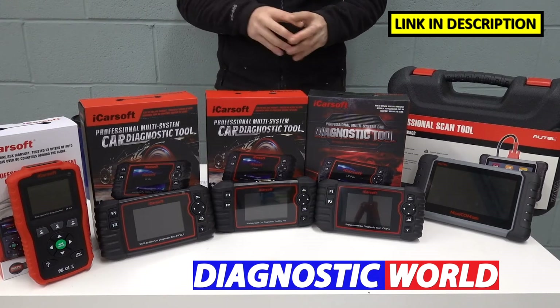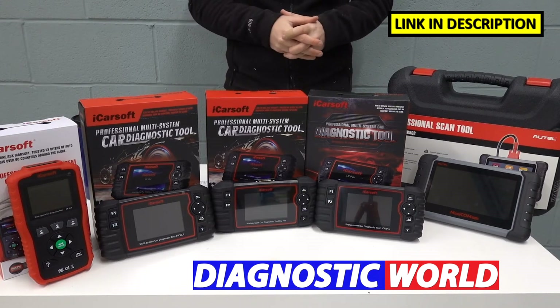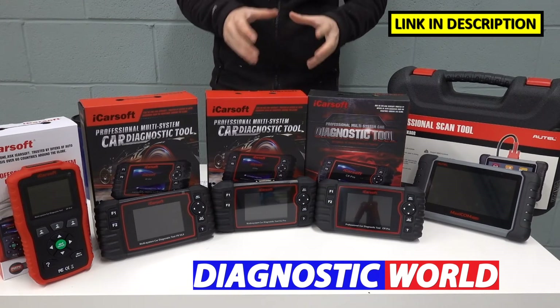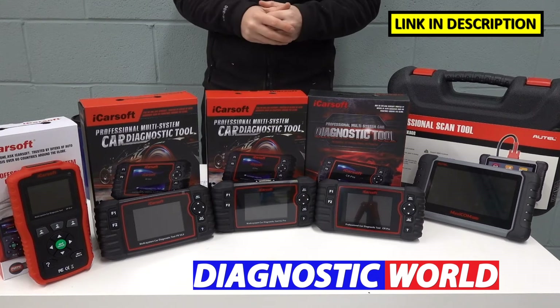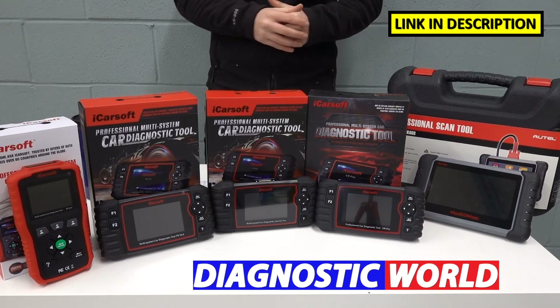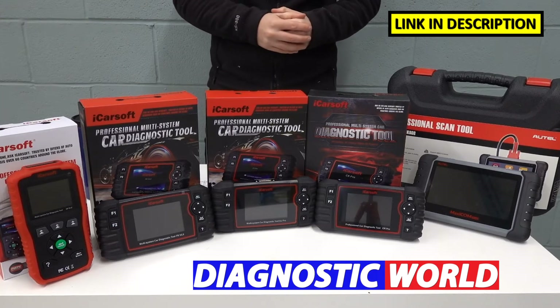I'm going to put links to all of these kits in the description below this video and in the pinned comment section. Please be sure to follow those links only, as they will take you to genuine and official products. Unfortunately, there are fakes and clones on the market, so please be very careful. That does make our job a lot harder.